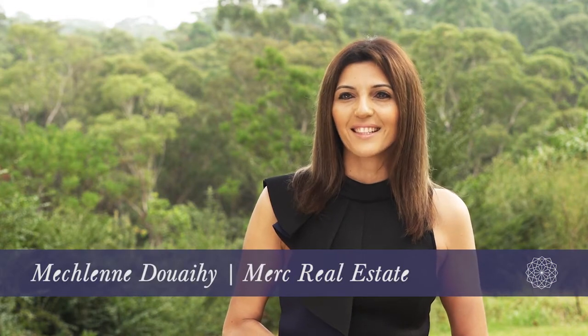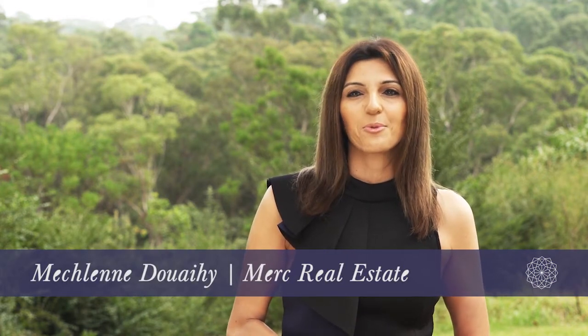Hi, I'm Micheline Dweehy from Merck Real Estate and welcome to Crystal Waters North Kellyville.